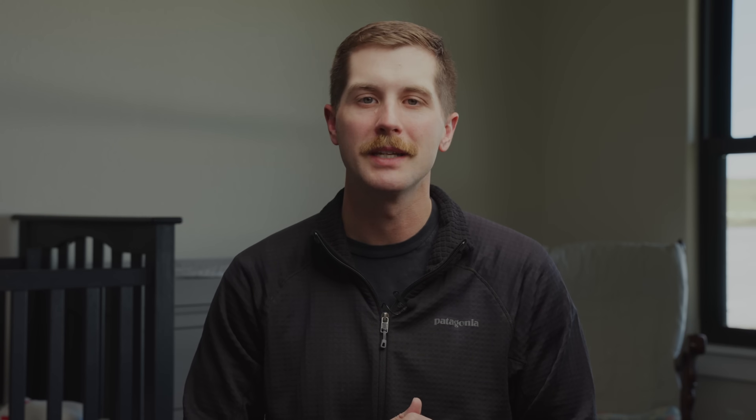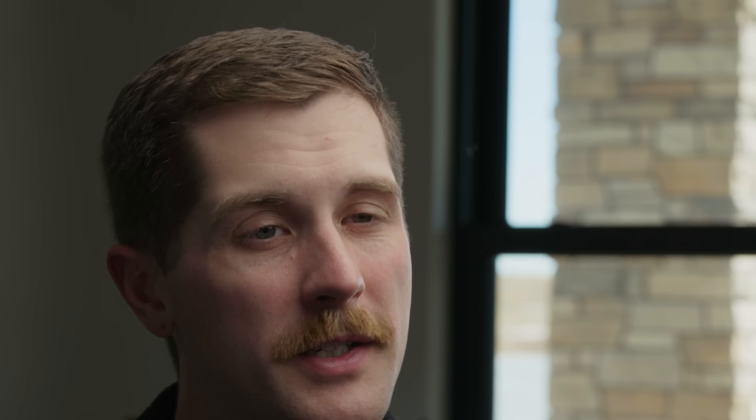Croup is also known as laryngotracheal bronchitis, which basically means that it is the inflammation of the larynx, the trachea, and the bronchi. The onset of croup is usually after about three days of some kind of upper respiratory infection. If it is an extremely rapid onset, you should suspect something else and we'll talk about differential diagnoses later in this video.